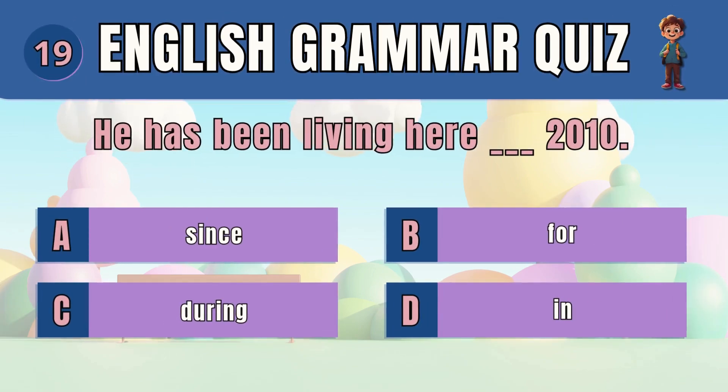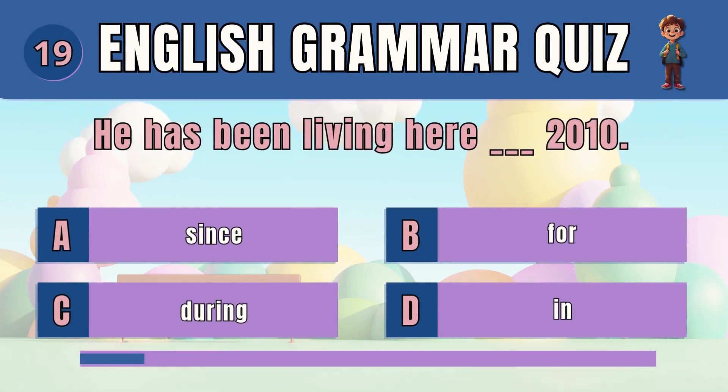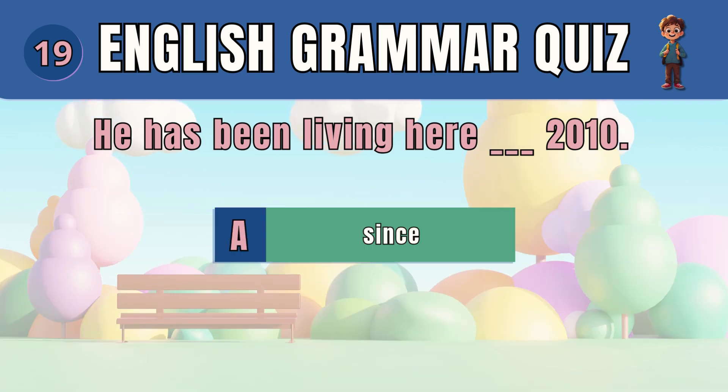Question 19. Select the correct preposition to show the starting point in time. The answer is since. He has been living here since 2010.